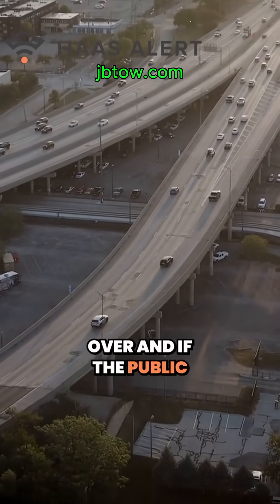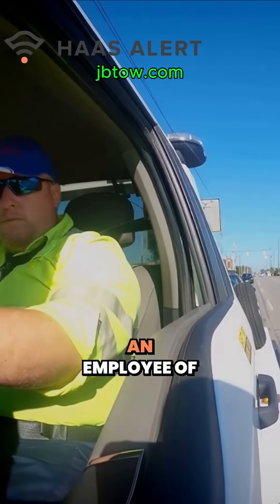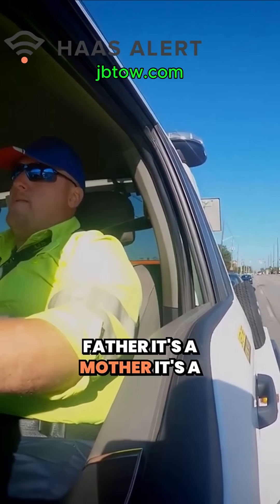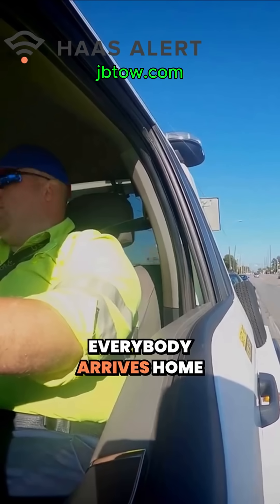It connects and lets them know that there is a driver on the side of the road and they need to move over. And if the public could simply recognize that this is not just an employee of ours — it's a person, it's a father, it's a mother, it's a sister, it's a brother. The goal is to make sure everybody arrives home safe.